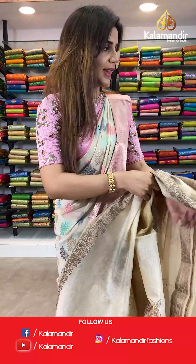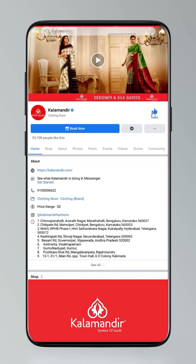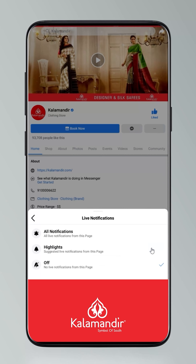Now let's move on to the mannequins. Hi guys, today I will tell you how to stay updated. Click on the settings and go to manage follow settings. Choose favourites for newsfeed, standard for posts, optional for videos and live videos.